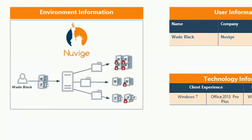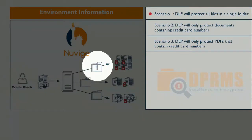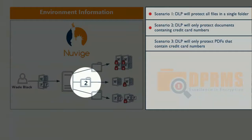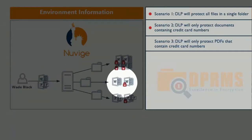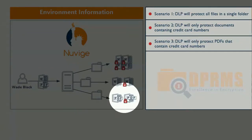For this demo environment we only have one company, Nuvai, and one user, Wade Black. We will look at three different scenarios. In the first scenario, documents will be saved into a folder where all files are protected with IRM. In the second scenario, only documents containing credit card patterns will be protected. The third scenario is the same as the second but using PDF documents instead of Word documents.